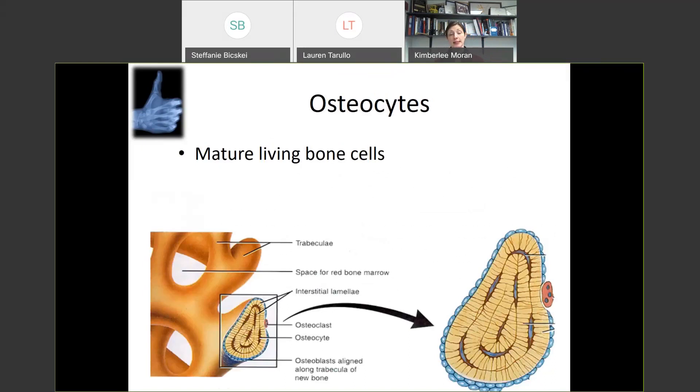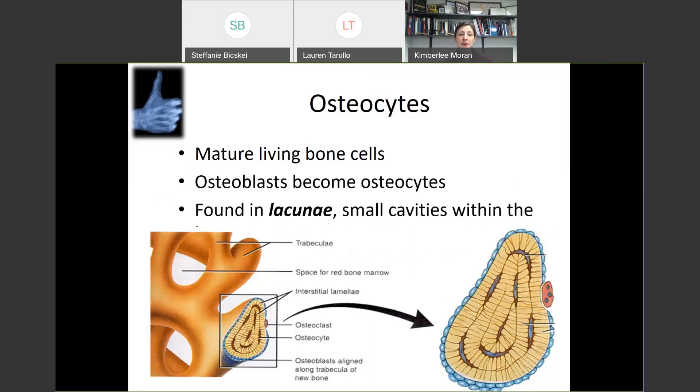Osteocytes are mature bone cells just doing their day-to-day work. They live mainly in the trabecular area of bone. Looking at spongy bone magnified, you can see interesting circular patterns almost like tree rings as cells build bone and keep your bones healthy. Those osteoblasts building bone eventually become these osteocytes — mature bone cells found in little pockets inside trabecular bone known as lacunae.